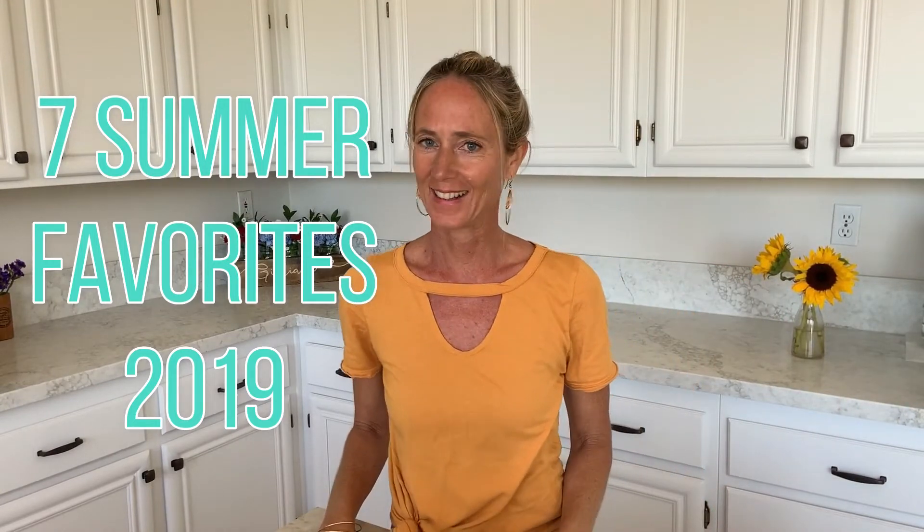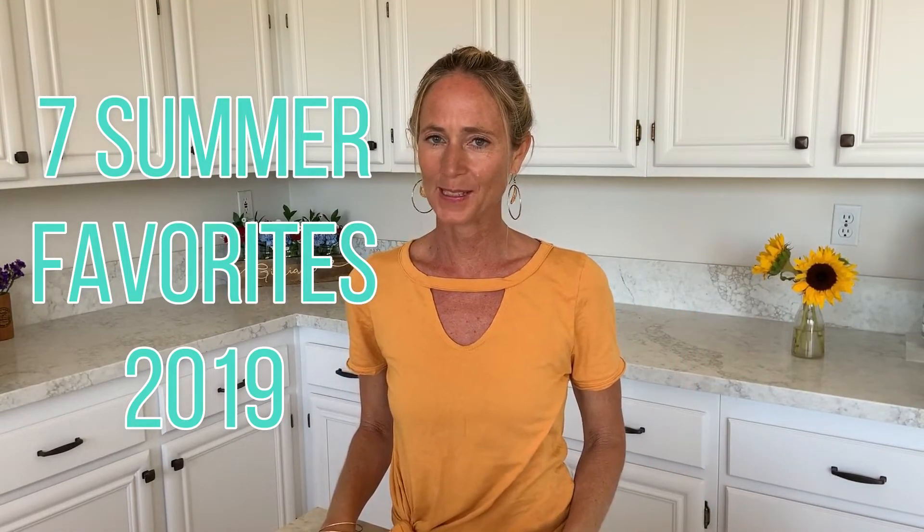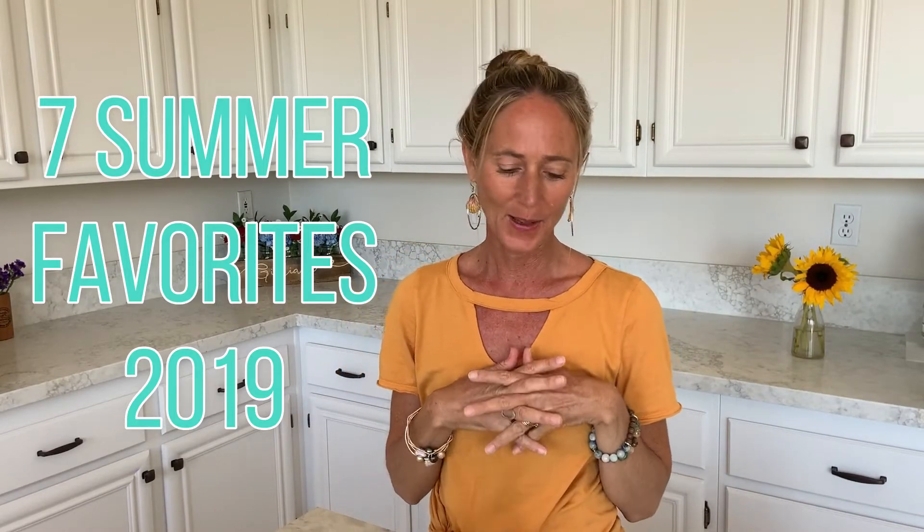Hi, it's Kelowna here and I am looking forward to talking about seven summer favorites. I have seven things that I use all the time during summer and I just wanted to share them with you guys.